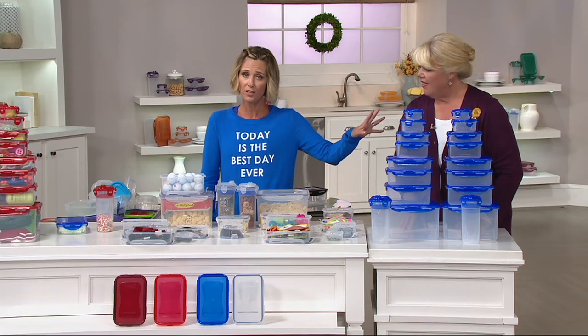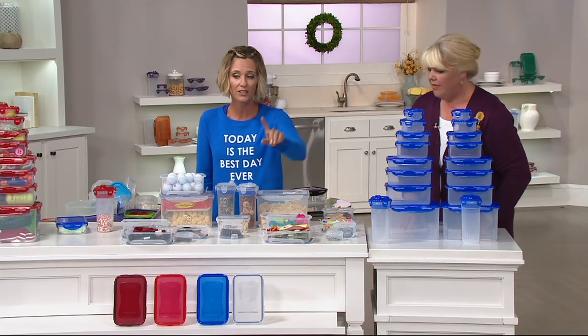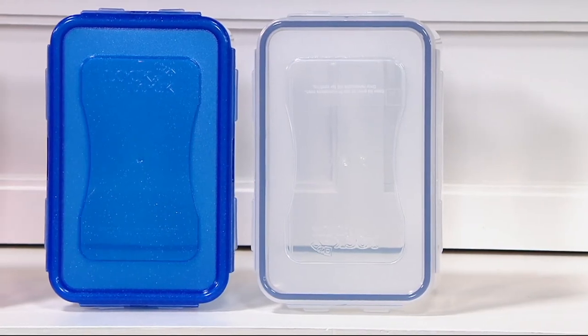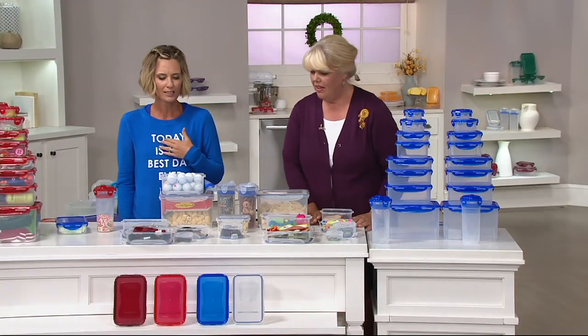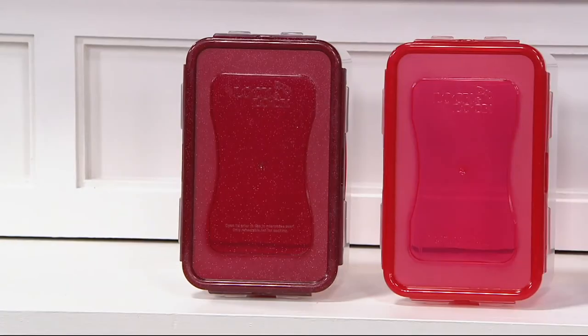We started with 40,000 blue — fewer than 11,000 remain. For the clear, we brought in 32,000 and only 9,500 remain. We also have red and cinnamon. Cinnamon is actually the most popular color right now. It's a great fall color — if you're having people over for Thanksgiving, pack up their leftovers in cinnamon, and it'll look beautiful on your harvest table.